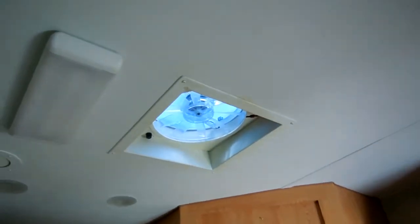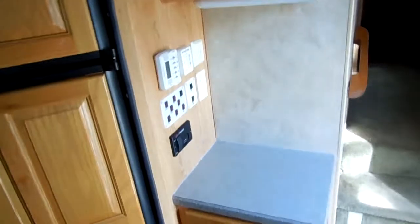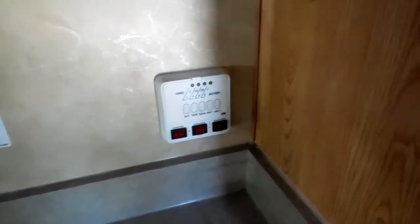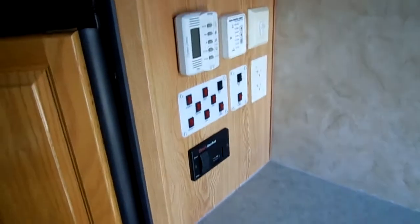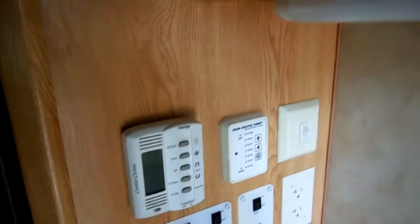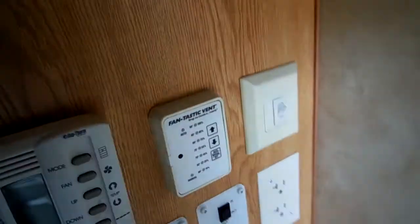Look at all the cabinet and drawer space. Another thing I like about the Titans — we've done several of these in the last few months — they don't put just cheap vent fans in. All the vent fans in here are Fantastic Vent fans, which is a pretty substantial upgrade that will help circulate the air a lot better. Here's your monitor panel with your water pump, water heater igniter, and water heater electric element switch. If you put a generator in it, you'll turn it on from right here. Here are all your slide-out controls. This fantastic vent is on a thermostat and also has a rain sensor — a nice little upgrade.